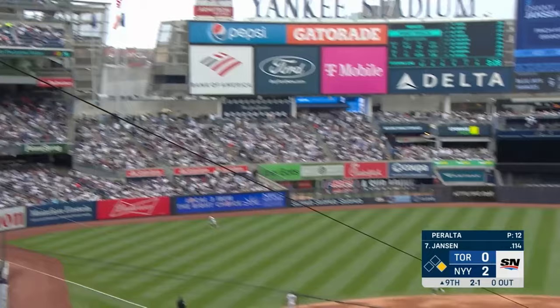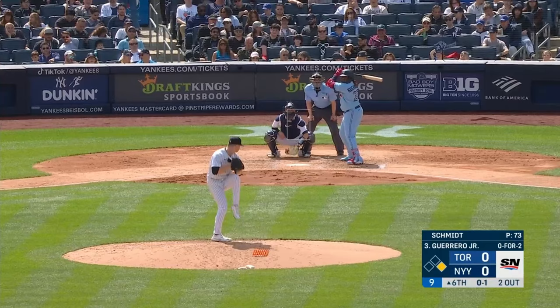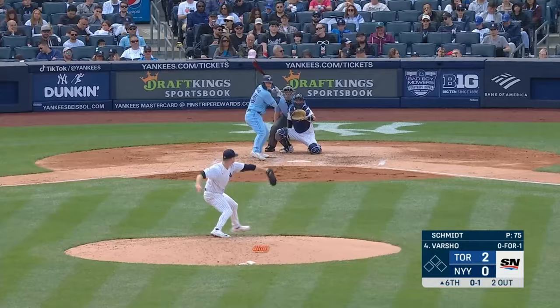And Jansen hits a ball hard to left field — it's gone! This one is lined hard down the left field line — it's gone!